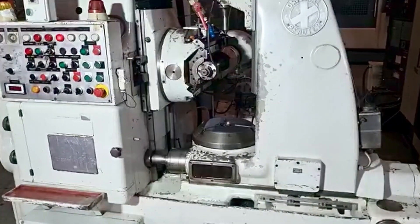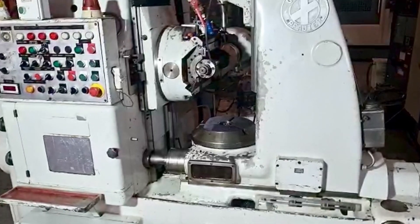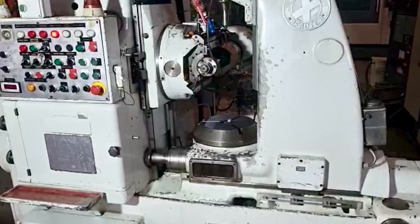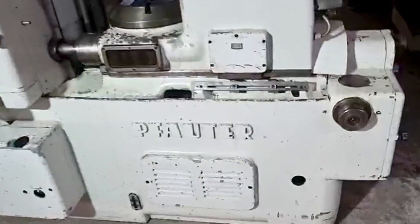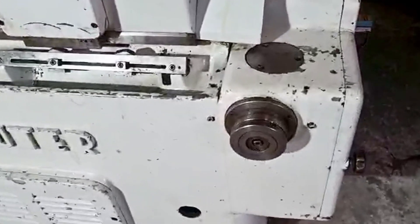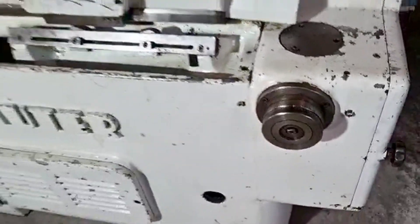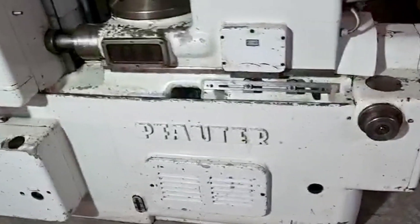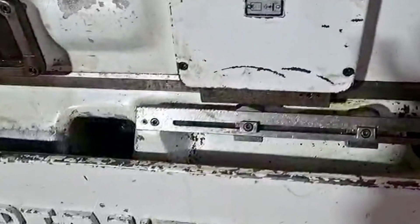In addition to its capabilities and ease of use, the Fodder Gear Hobbing Machine also offers an affordable price point. This makes it a cost-effective solution for any manufacturing professional looking for a high-performance machine tool. Whether you're a pro in the industry or just starting out, the Fodder Gear Hobbing Machine is an excellent choice for all your gear cutting needs.